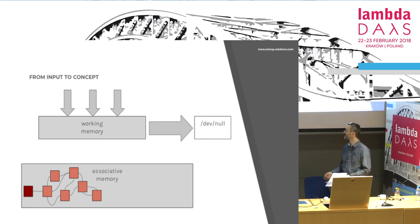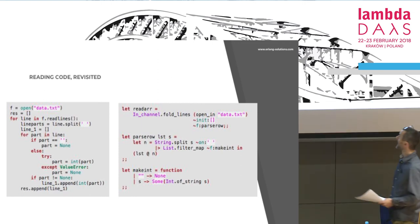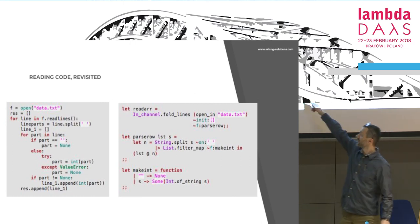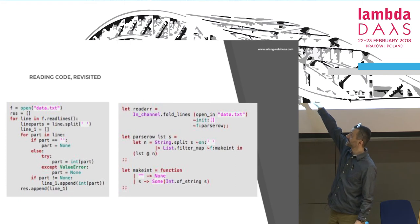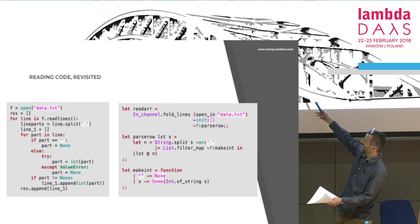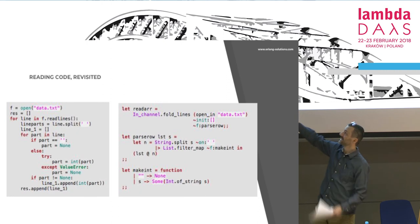Why am I talking about it? This is our reading code, revisited. There are two pieces of code — this one uses Python, this one uses Haskell. They do the same thing. If you try to figure out the purely imperative version: it reads something from a file, starts an array, does something to part of it, catches an exception, turns it into an integer, appends to something, then appends to something else — and so on.